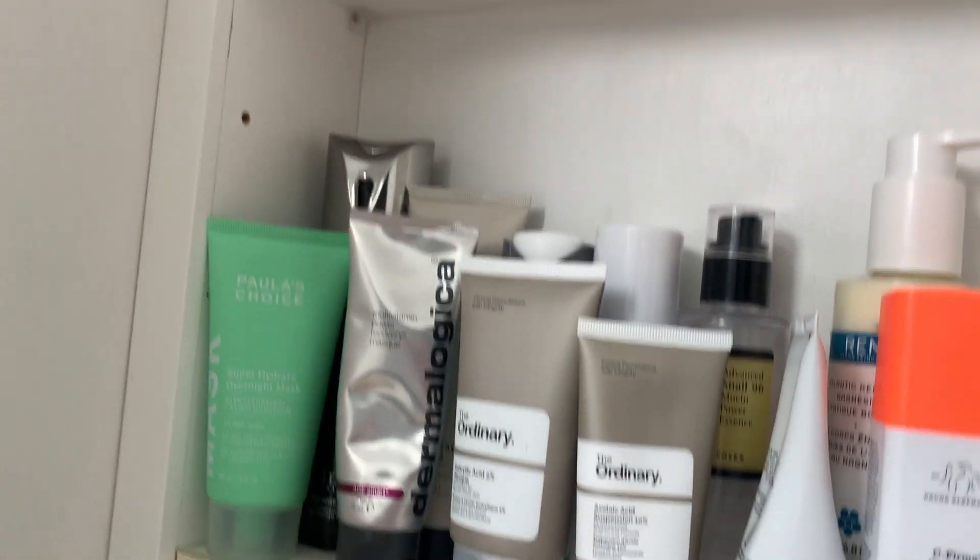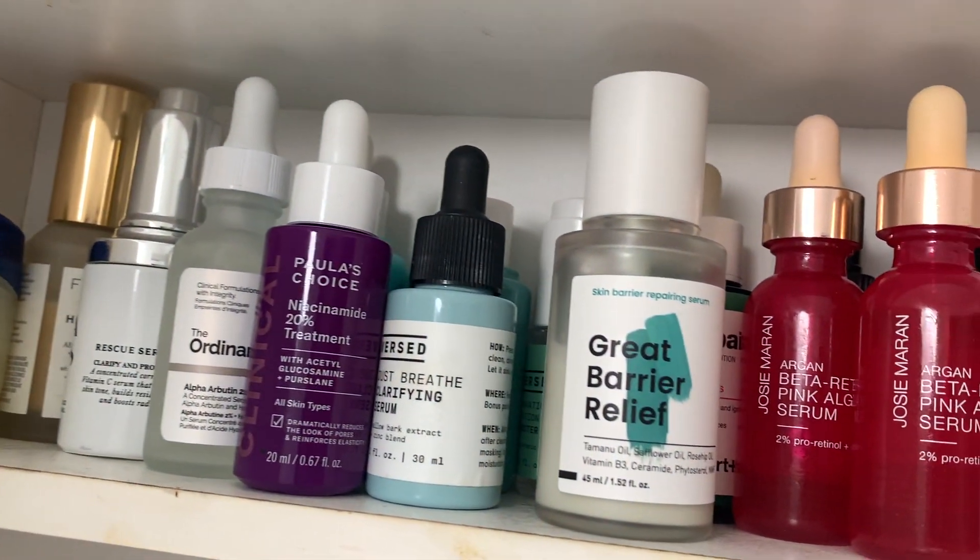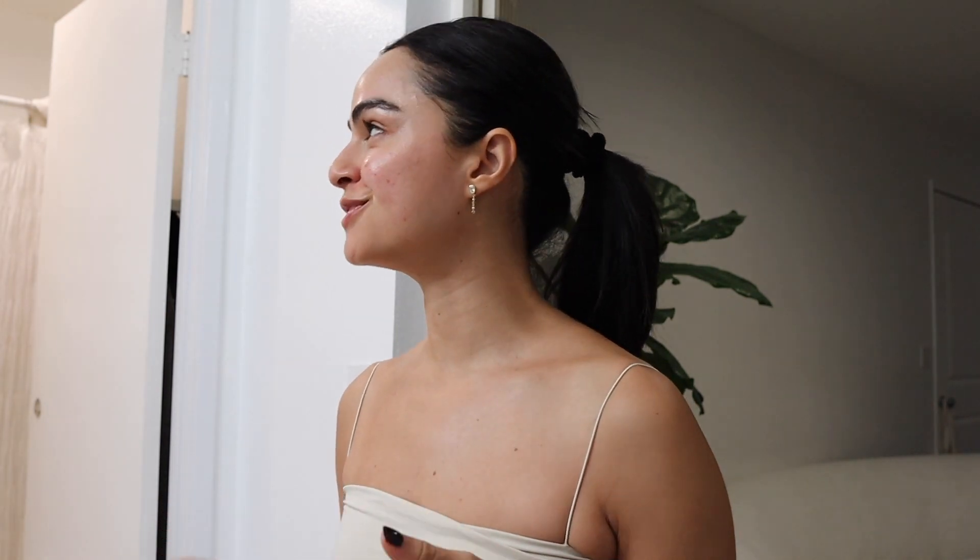If you guys want to see a full skincare collection video going through everything, let me know — I know those can be really long, but I'm down if you're down. I tried to look up every product I wasn't sure on. I also just received some new skincare I ordered off a Korean website called YesStyle, with new formulations I was really trying out to treat my sensitive skin.